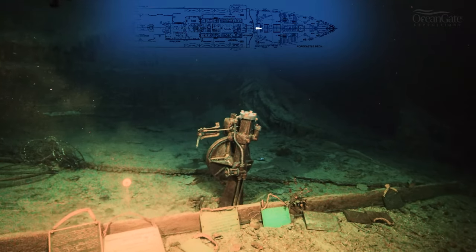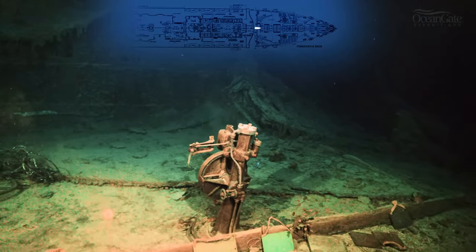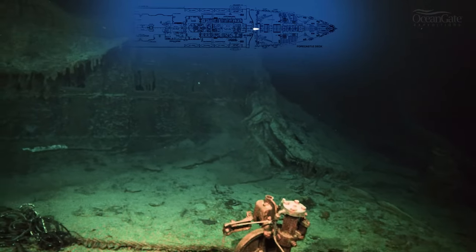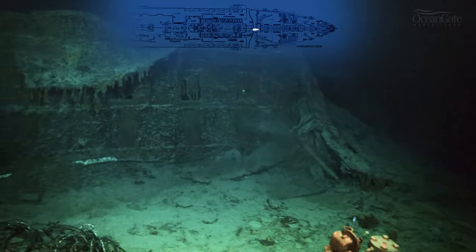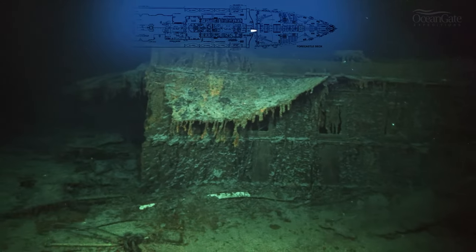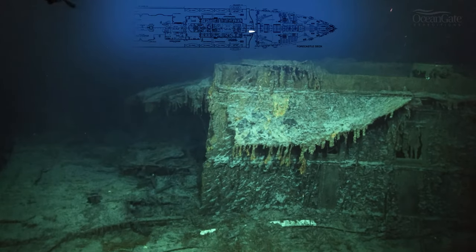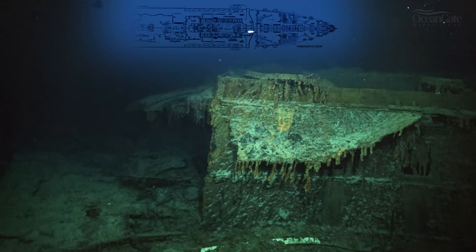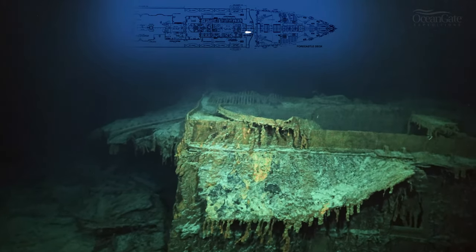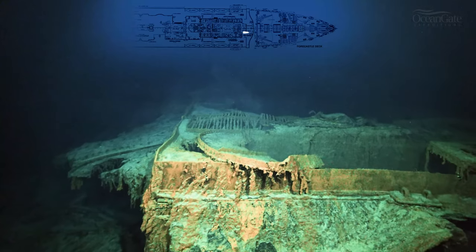The wall behind the telemotor is in fact the navigation room, and what looks like three windows are actually dummy windows placed into the chart room and pilot's room — they let light in and allowed air to ventilate down. On the left are the remains of Captain Smith's cabin, which is completely destroyed now, though it was quite intact when the wreck was first discovered in 1985.